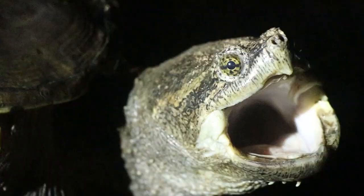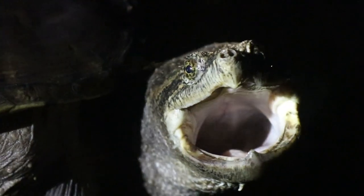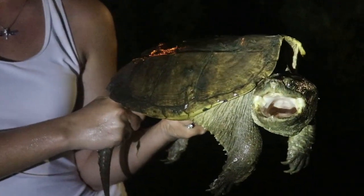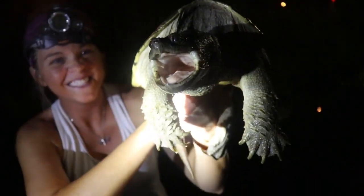This is a good-sized turtle, probably a 7-pound turtle. They get upwards of 30 pounds, but this is a really nice one for this creek. Jessica's going to go for the release and we're going to continue down the creek and see what else we can find. That's a great way to start the night.